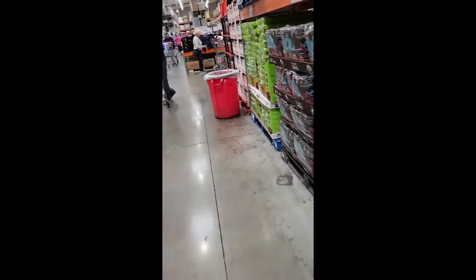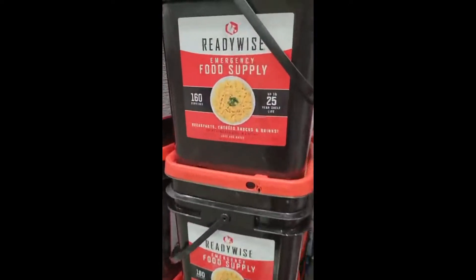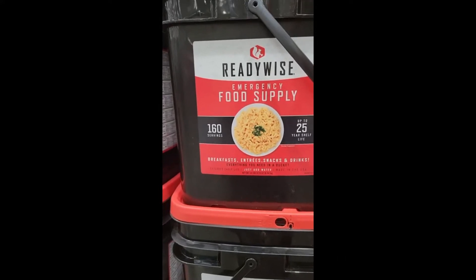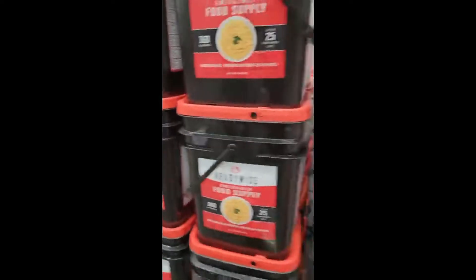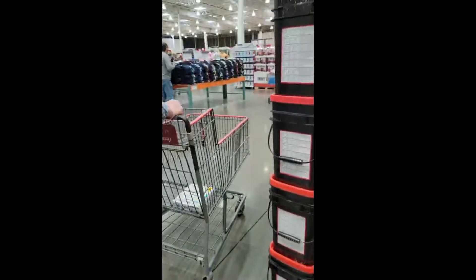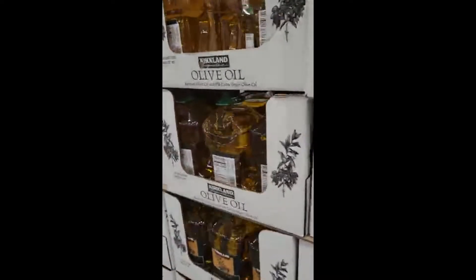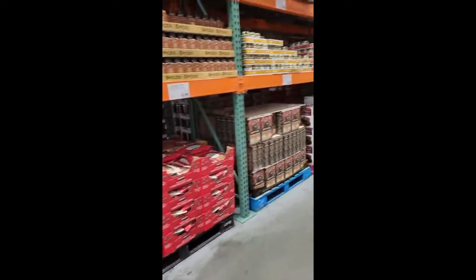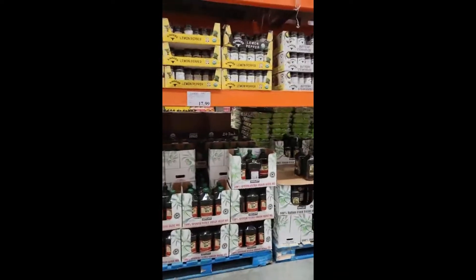You know what I found that was interesting? This right here — ReadyWise Emergency Food Supply. How do you like that? The price on that is $73.99. But as far as the eye can see, everything is stocked up in here.